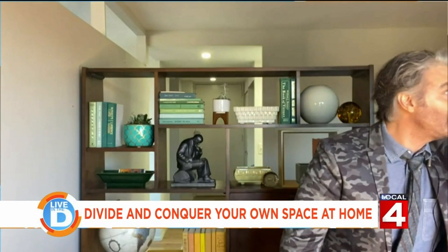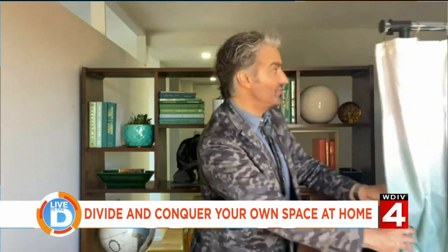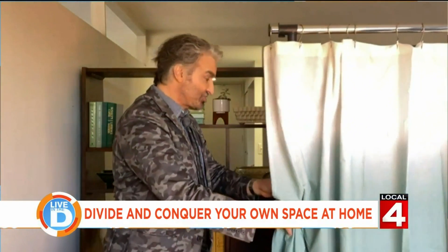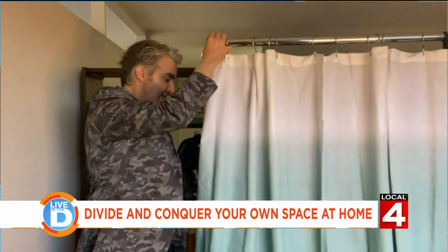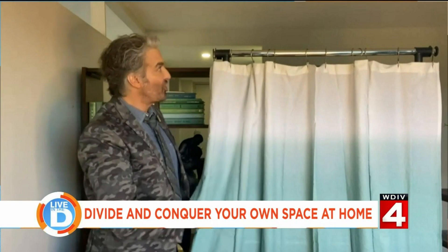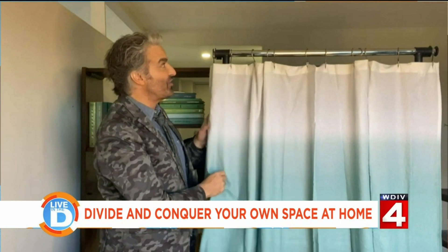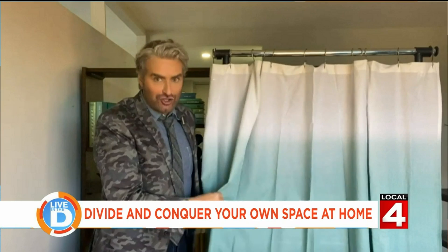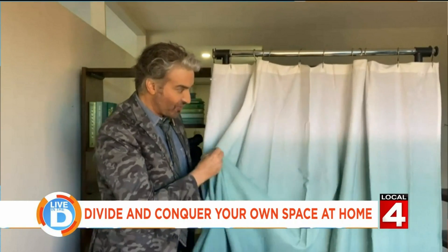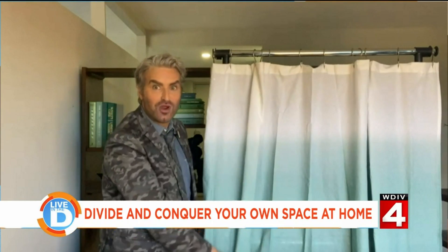You can do this relatively inexpensively. This is a clothing rack and a cloth shower curtain. If you don't have carpentry skills or a tool set, this is something that's really easy. The rack was under $20. This is a shower curtain from Target — I found it yesterday. I like the ombre effect, the graduation of color.